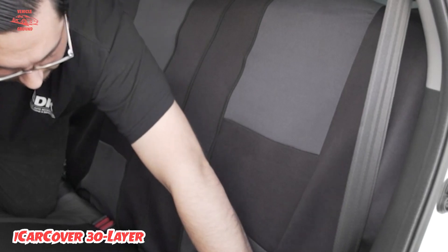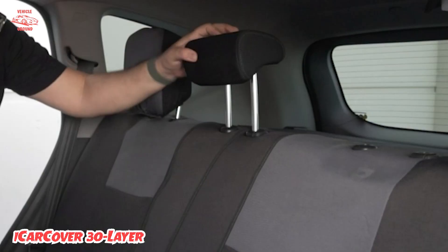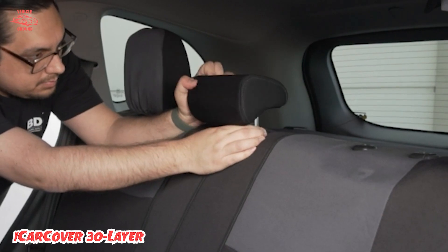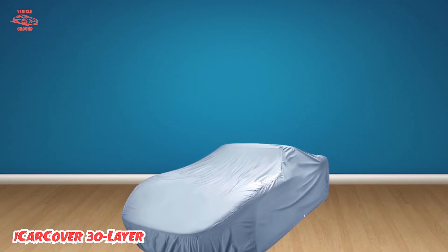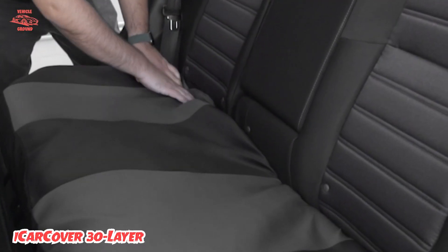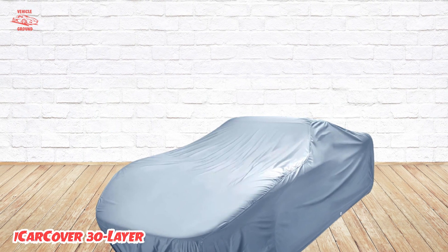Also suitable for indoor use, iCarCover offers sizes from 155 inches up to 235 inches long to fit almost any vehicle, whether you're protecting a coupe, convertible, sedan, SUV, wagon, or pickup truck. The purchase includes a zippered storage bag, two antenna patches, and an impressive seven-year warranty. The best part — it can be had for less than $100.